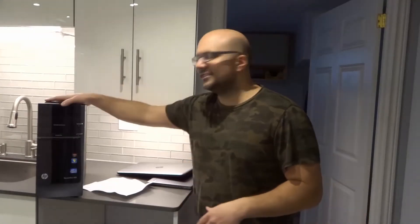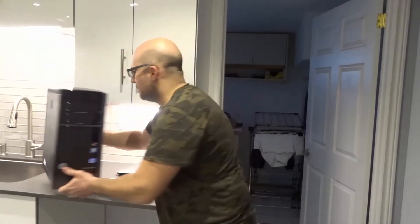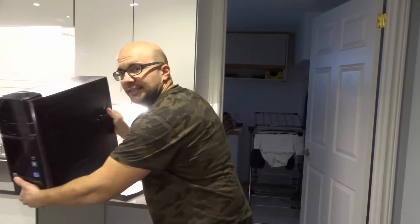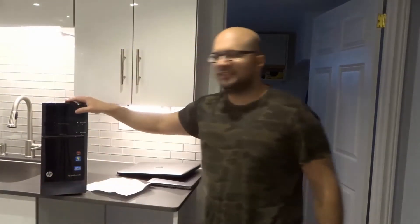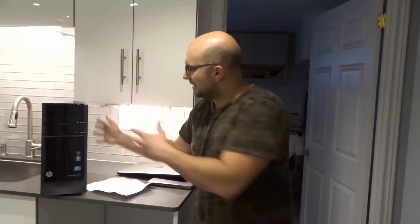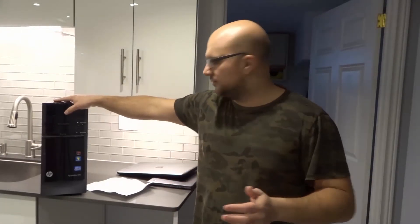I'll be showing you all three of them and then talking about the various factors you should consider with regards to which one suits your needs the best. This is a desktop over here — it's a pretty big desktop. They can come in smaller options, but if you want a powerful desktop computer, this is the tower size you're going to be looking at. This is from a long time ago so they'll be a little smaller nowadays, but still very similar in size.